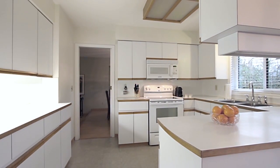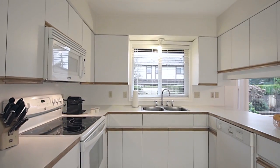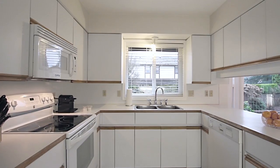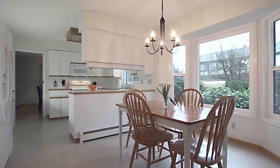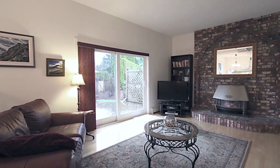Step through the glass pocket door and into your bright kitchen, which provides you with plenty of cabinet and counter space. The kitchen continues into a spacious eating area, which is next to your family room, with a cozy fireplace.